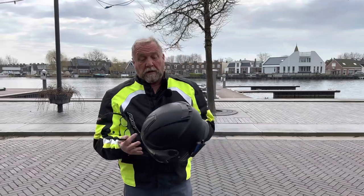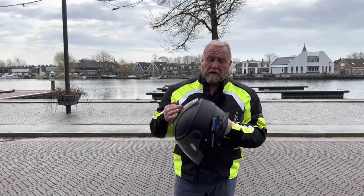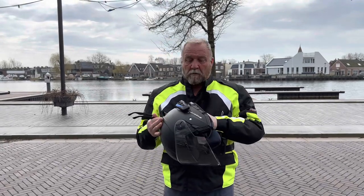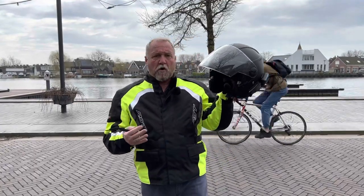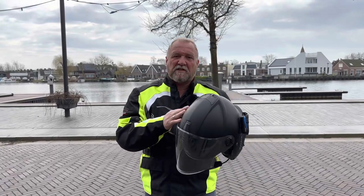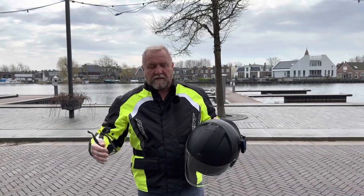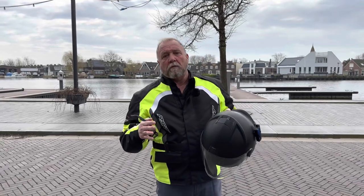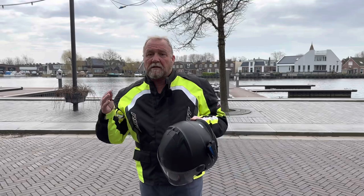Good morning YouTube. Today I want to talk about the helmets that me and Janneke are wearing. These are the Bayard helmets — they're open face and we get a lot of noise, especially on the Tricity 300. They're not really designed for the Tricity 300; they're more for our Honda 50cc's. So what we've done is bought two new helmets.